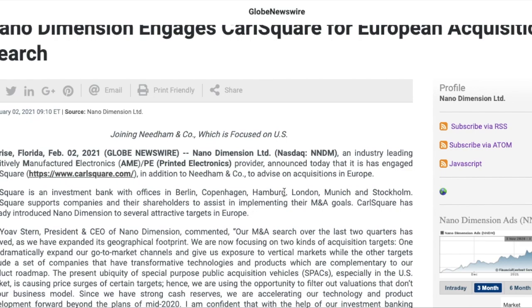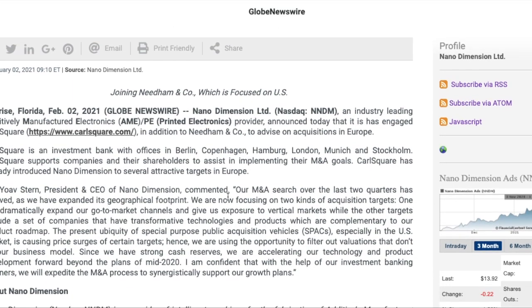Carlsquare has already introduced Nano Dimension to several attractive targets in Europe, which is very important. As I've said before, the upcoming shareholder meeting on the 15th is incredibly important. I've said in my last videos that I need to see something out of NNDM — who they're going to be acquiring and what steps they are taking to acquire companies and expand their business. This article does exactly that.